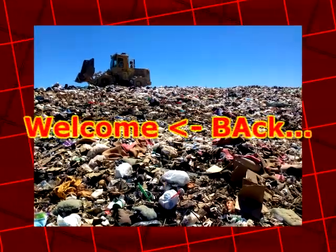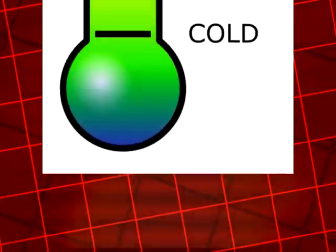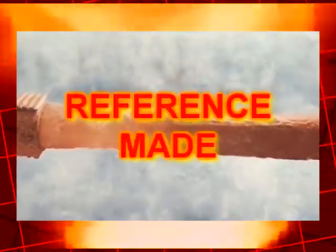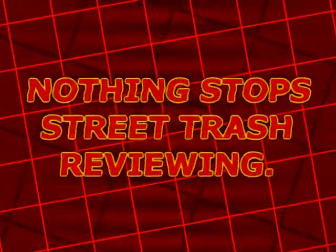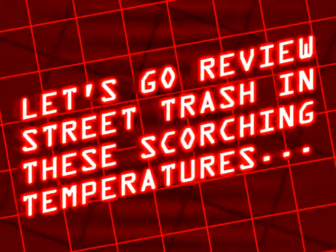Welcome back to Street Trash Reviews, the trashiest reviews show on the streets. While our host was reviewing street trash, temperatures were so high that they might have melted the Golden Gate Bridge like in that one movie. But nothing stops our host, the Street Trash Reviewer. Let's go review some street trash in these scorching temperatures.